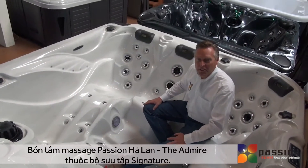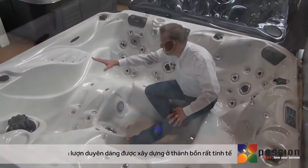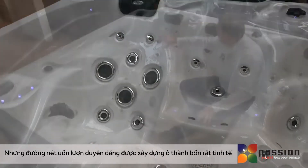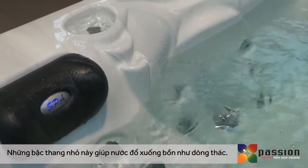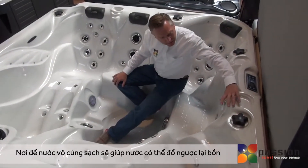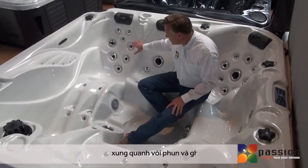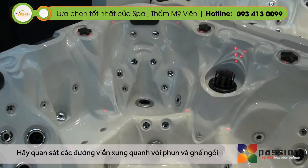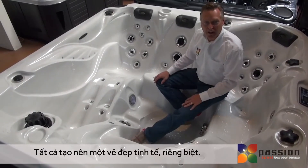The Admire Spa features all the design characteristics known in the Signature series. From the very graceful sweeping lines built right into the coping all the way around to the Cascade Creek that allows the water to cascade down into the spa. The drink holders are molded with very clean lines that allow the water to flow back into the spa. Notice all of the contours around the jets and in the seats — everywhere it's very intentional, the way we build the design and beauty into the shell of the spa.